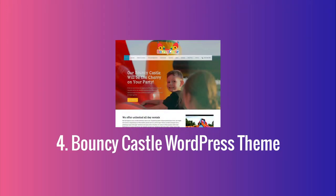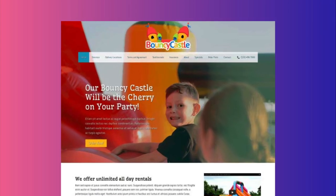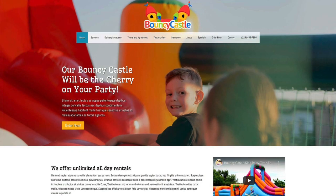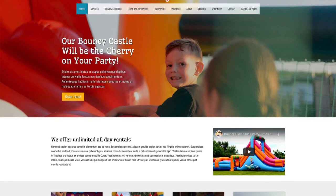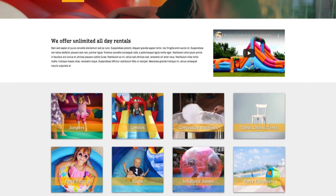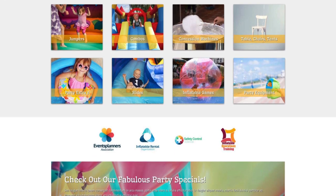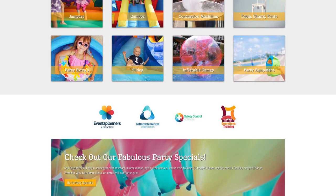The Bouncy Castle WordPress theme has a gorgeous playful design that really drives home the joy your business can bring to any event. It offers a clear overview of various inflatable categories right on the homepage. Each of those categories leads to individual overview pages and detail pages. On top of that you've got a testimonial section, an FAQ page, pricing information, a rental checklist, and a place to inform visitors about delivery locations.